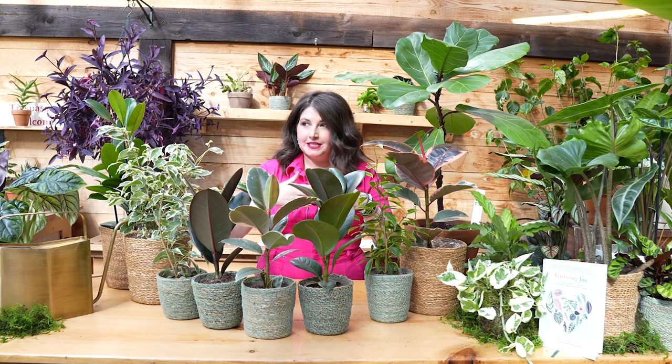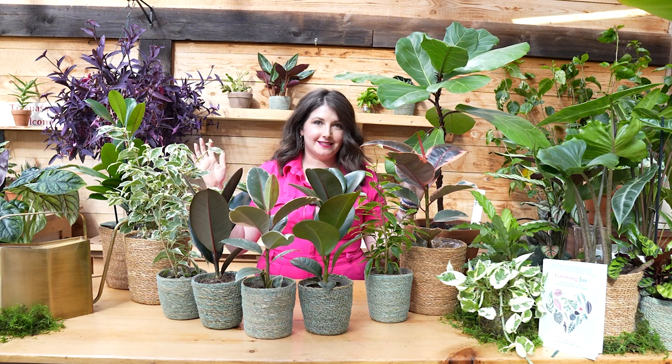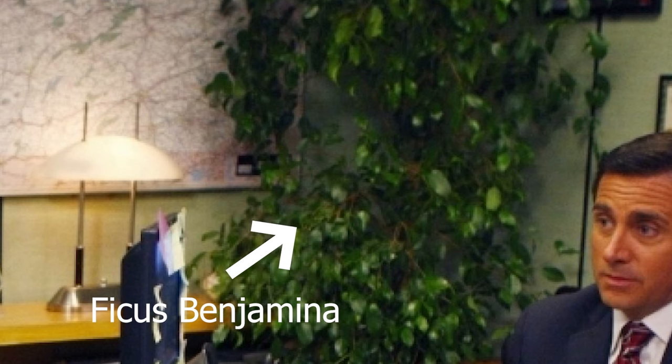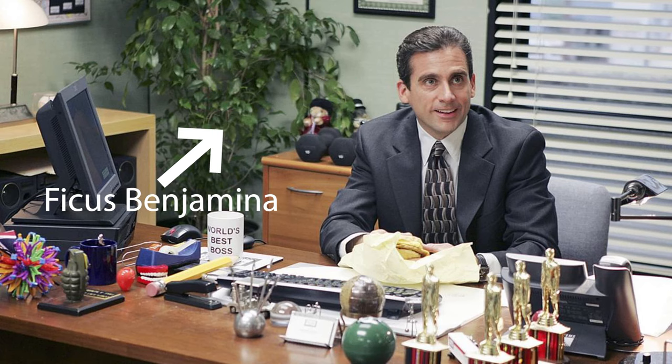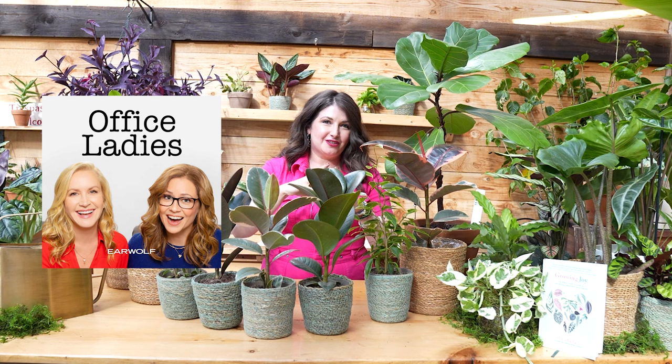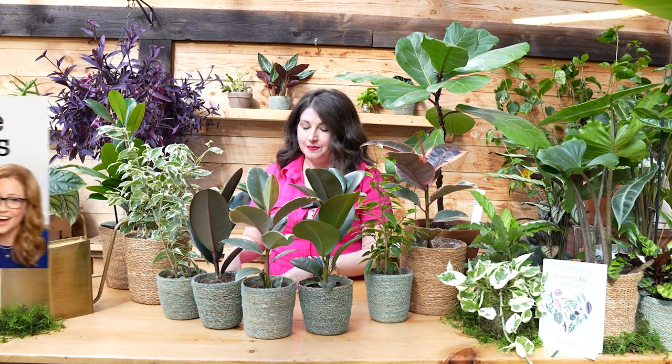Michael Scott, the star of The Office, in his office for the seven years of the series, had a very large ficus benjamina in his office in the corner — you can see it growing. It was just this epic aspect of The Office. If you listen to The Office Ladies podcast, they track all the plants throughout the different series.